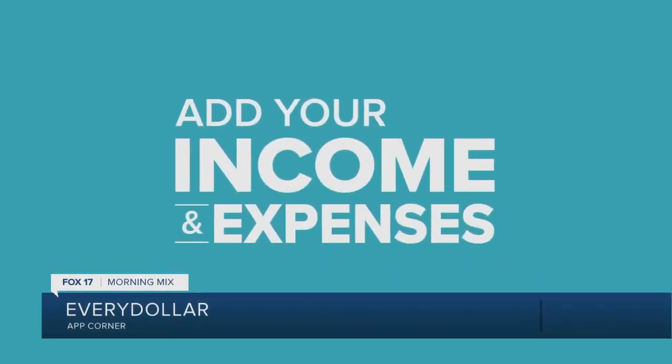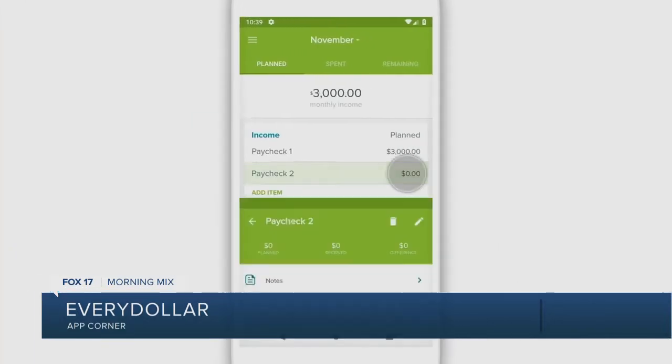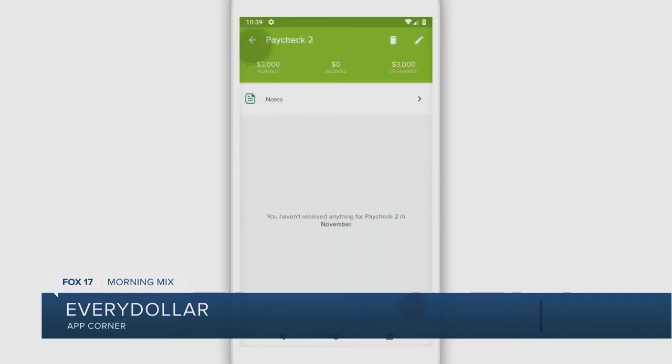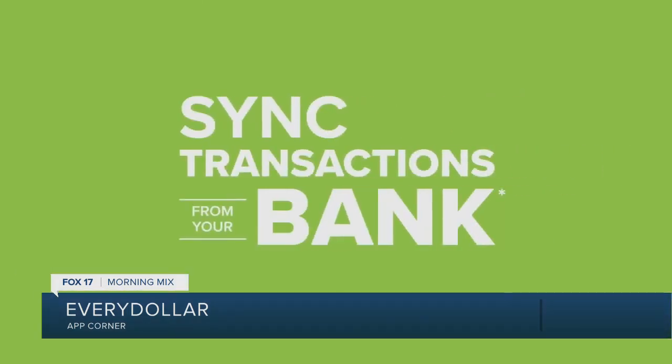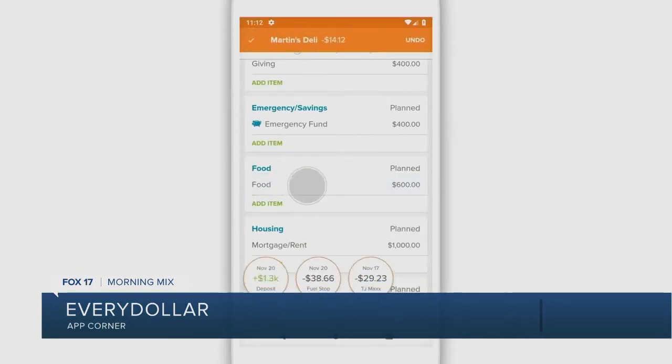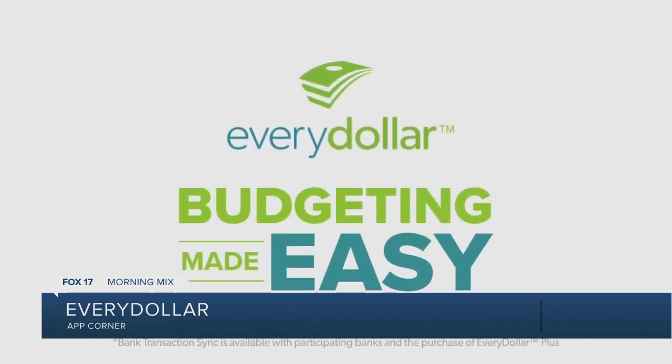Look no further than EveryDollar — a simple way to manage your money. Just put in the amount of money you make in a month, then create a custom monthly budget to save money, pay off debt, build wealth, and even have enough left over to give back. You can divide your money into as many categories as you want, so it's easier to keep track of your money. The app even has a spending tracker, so it shows you what you've spent and how much you have left.